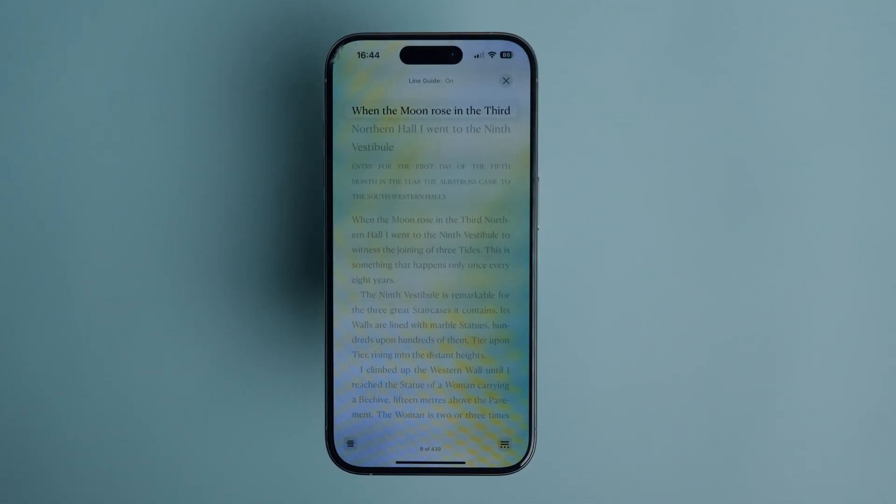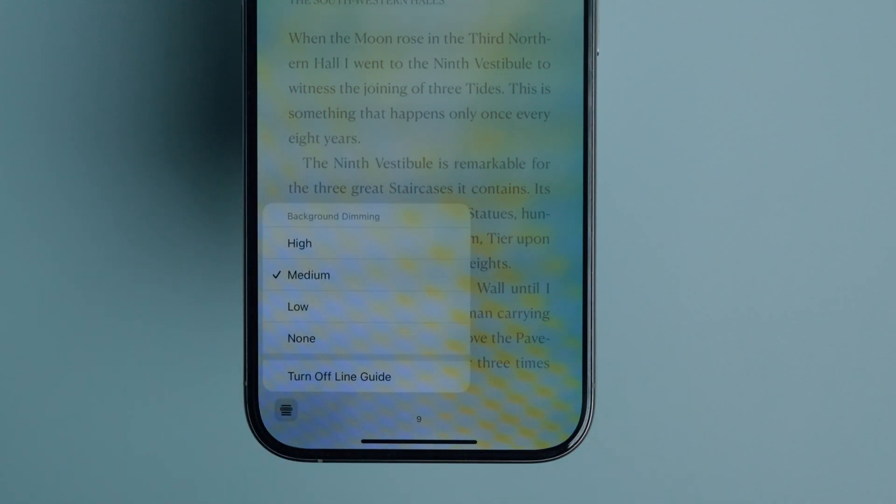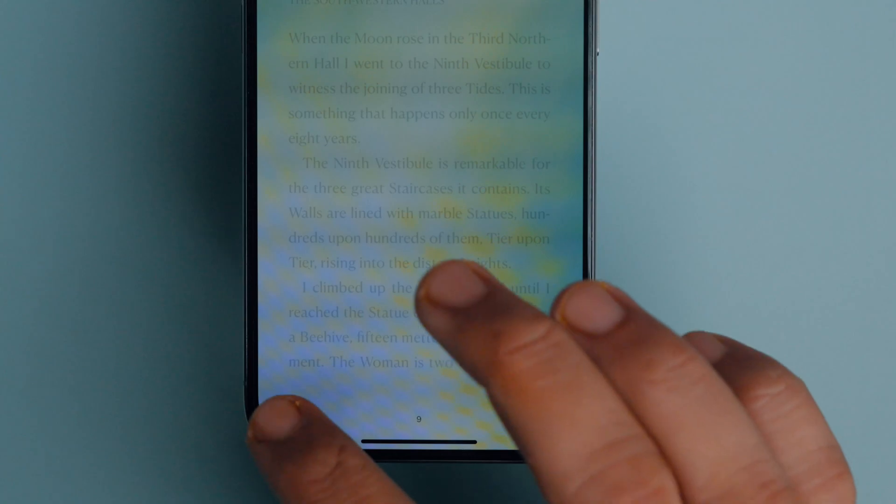It will highlight the topmost line of the book while dimming the rest. To customize it, tap the button in the bottom left corner. You can choose between three different modes of dimming: high, medium, and low.